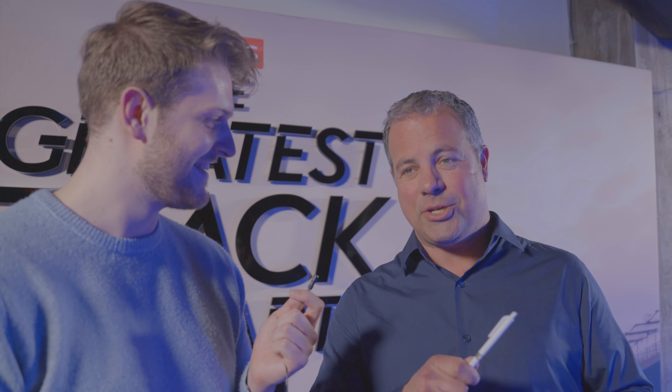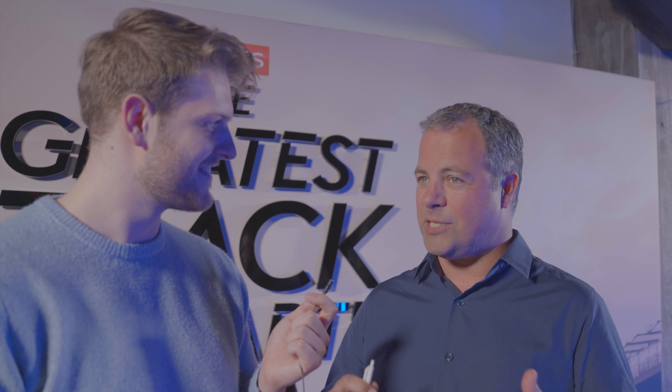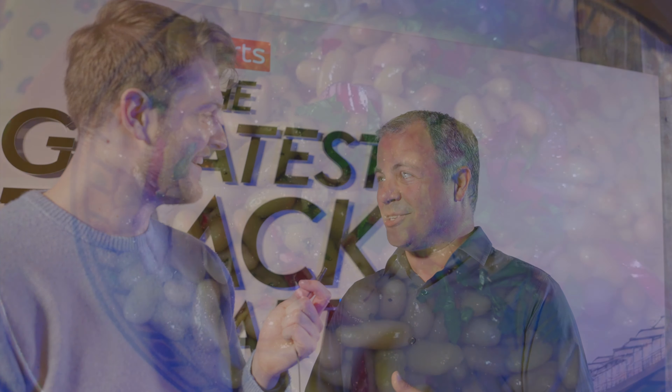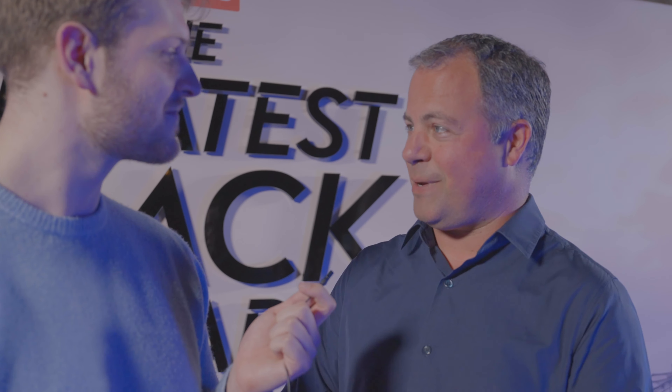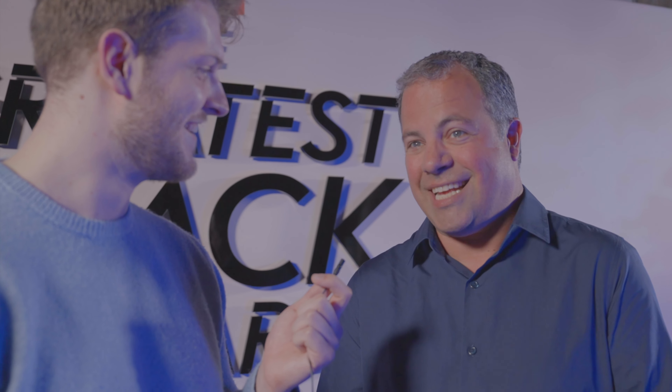Luigi Fagioli — interestingly, also a kind of Italian bean. There's a lovely Italian salad called Tonno e Fagioli, which is tuna, parsley, onion, and white beans and chickpeas. I feel like Formula One and food just go hand in hand — if not cheese, then tuna salads.